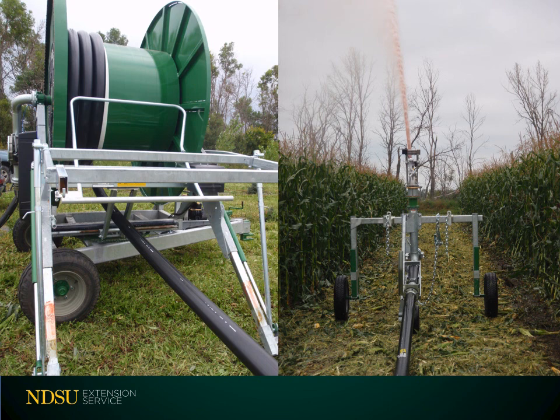Applying pond effluent on soil is more than spraying water on land. Soil infiltration rate and crop nutrient requirements need to be considered when land applying containment pond effluent. Here's an example of a traveling gun applying containment pond effluent and the reel that pulls it across the field. This is a high flow pump powered by a PTO. The gun is programmable to apply effluent at certain levels. Once the gun is back at the reel, the reel and gun are moved down the field and set again to spread.